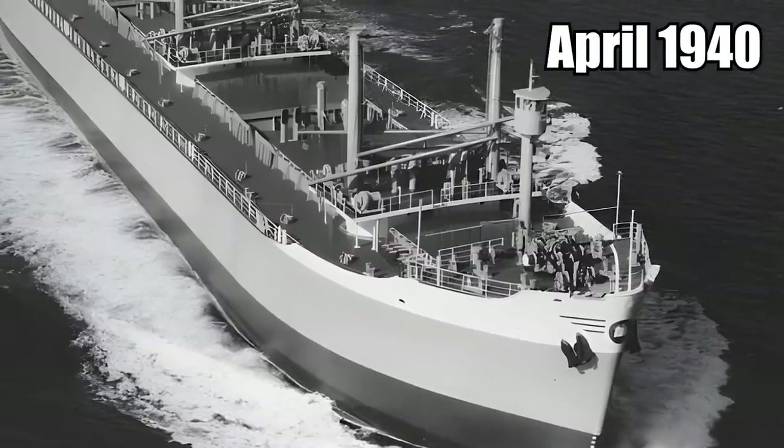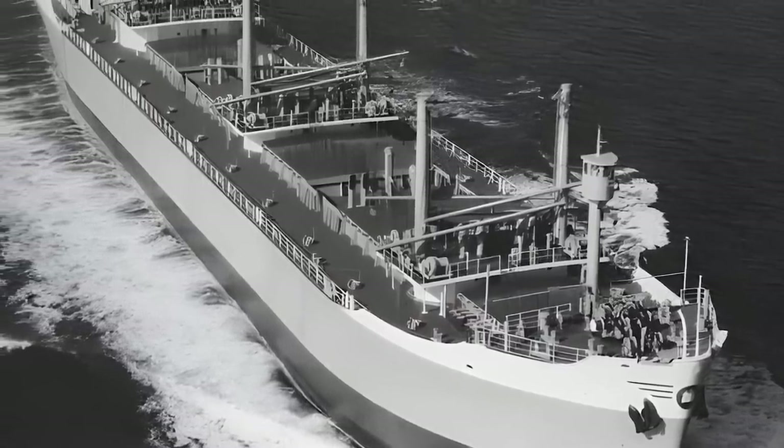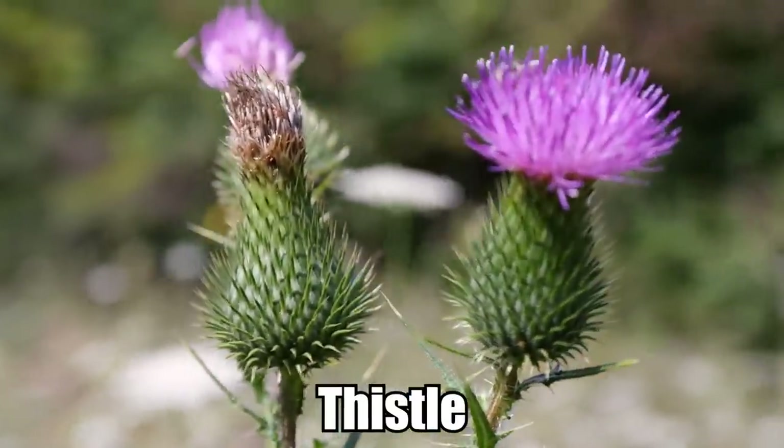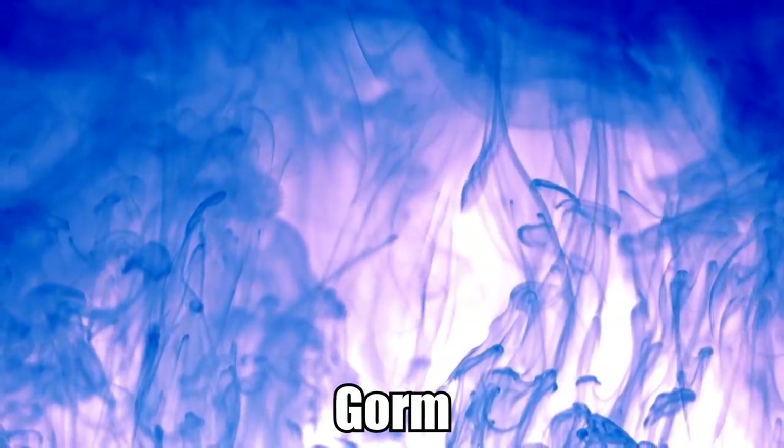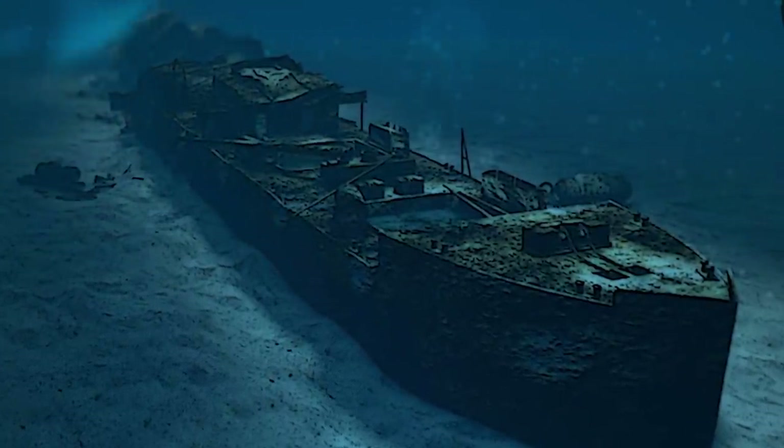It began its life in April of 1940 as a British Armed Merchant Navy steamship. It was named Thistle after the national flower of Scotland, and Gorm after the Gaelic word for blue. Sadly, this enormous vessel wouldn't survive active service longer than a year.